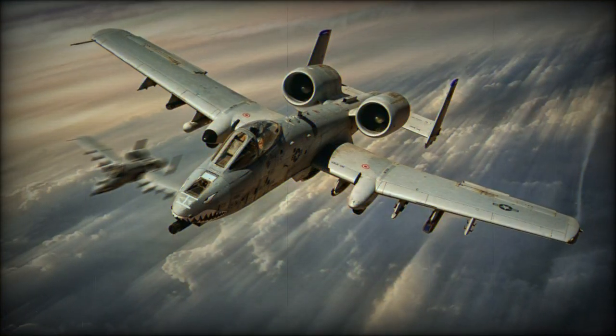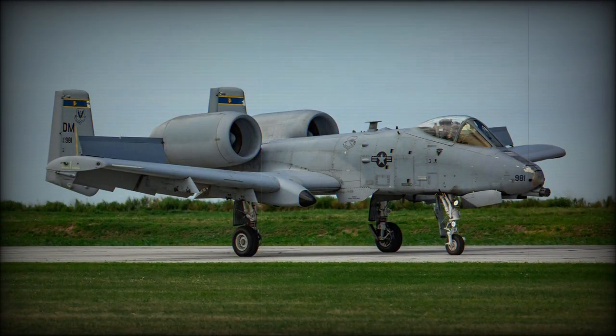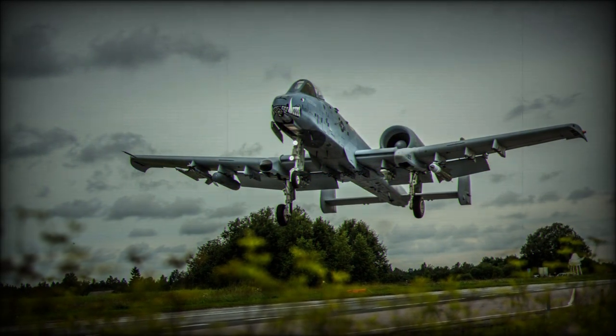Although a plan to supply second-hand A-10s to Turkey was aborted, the type will remain in USAF service for some time. Though currently the USAF is adopting the F-35A Lightning II stealthy multirole fighter, which will take on some roles of the A-10.